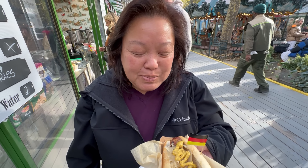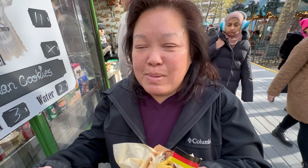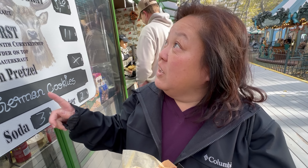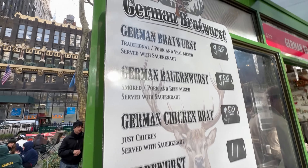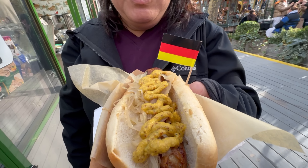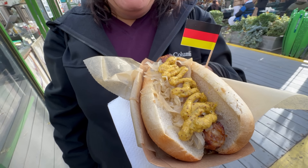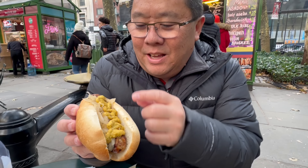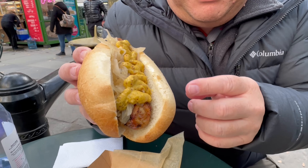The first meal we're sharing is of course the German brat. I couldn't decide between currywurst and bratwurst — we got the bratwurst, which is the veal, the traditional one. Look at that mustard and sauerkraut. It's been a while since we had a German brat.